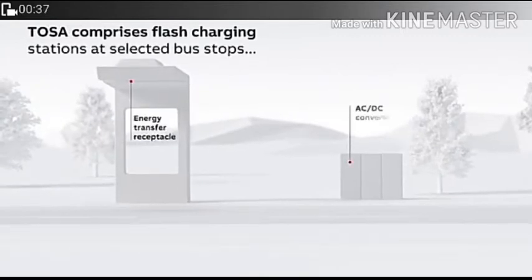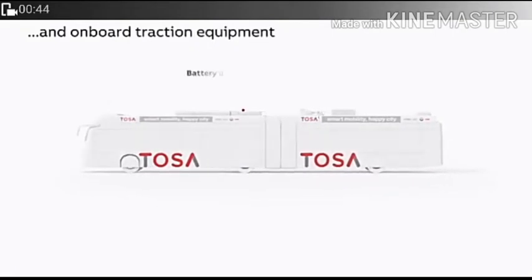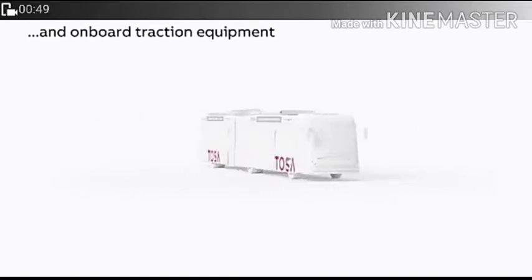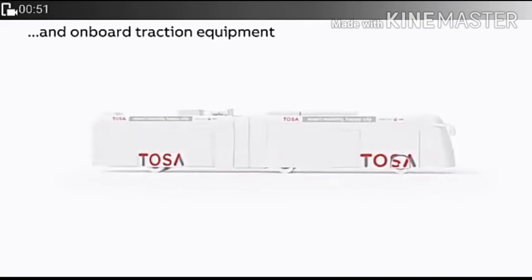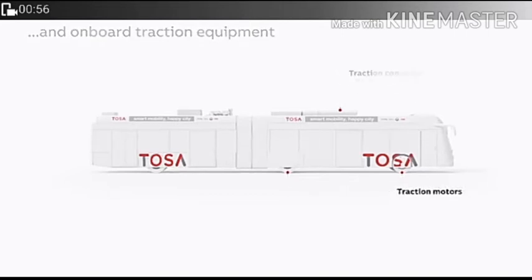Tosa places flash charging stations at selected bus stops. The system involves energy transfer through a static AC converter energy unit, onboard charging equipment, and a battery unit at the top. An entirely automatic pantograph system is used, along with a traction converter and traction motor on the electric bus.